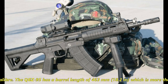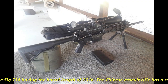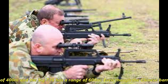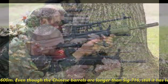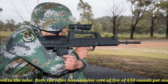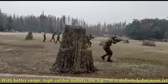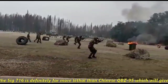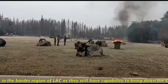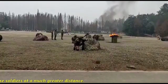The QBZ-95 has a barrel length of 463mm or 18.2 inches, which is more than the SIG 716's 16-inch barrel. The Chinese assault rifle has a range of 400 meters, while the SIG 716 has a range of 600 meters. Even though the Chinese barrel is longer, it still has a lesser range compared to the latter. Both rifles have a similar rate of fire of 650 rounds per minute. With better range and higher caliber bullets, the SIG 716 is far more lethal than the Chinese QBZ-95, giving the Indian Army a clear edge in the border region of LAC, as they will have the capability to bring down Chinese soldiers at a much greater distance.